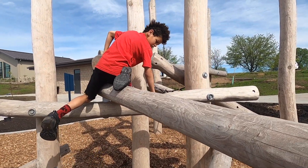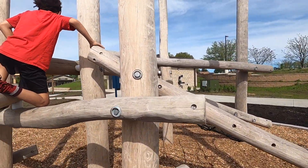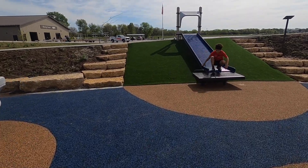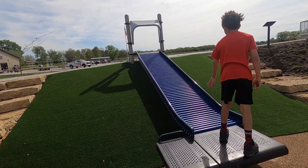What happens when the wood starts to rot? Who knows? It's like the one in Adventureland.